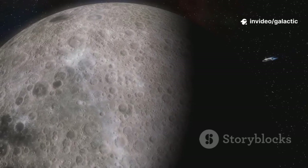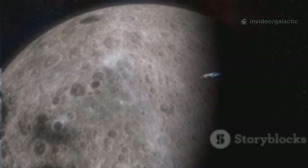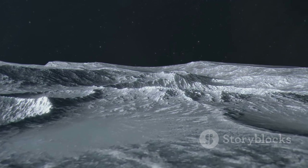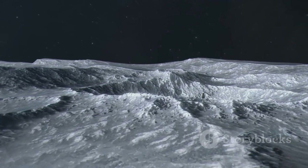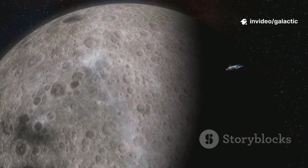For any spacecraft, the final descent is a high-stakes dance between rocket engines and lunar gravity. The engines must slow the craft from thousands of miles per hour to a gentle touchdown. There are no second chances — one miscalculation and the mission could end in disaster.